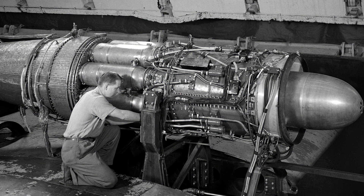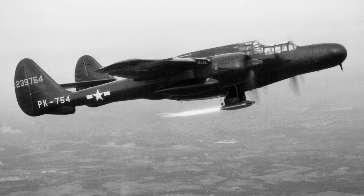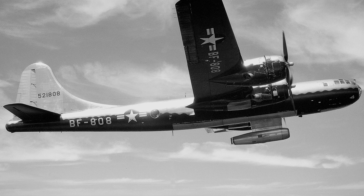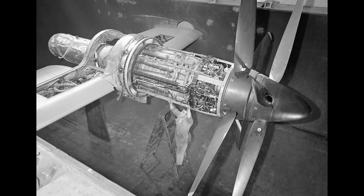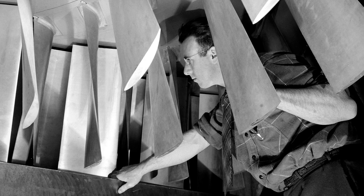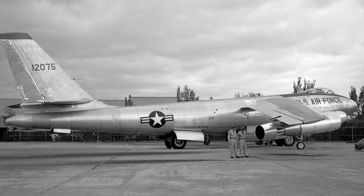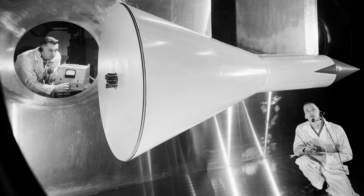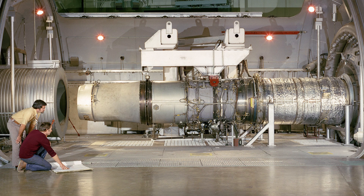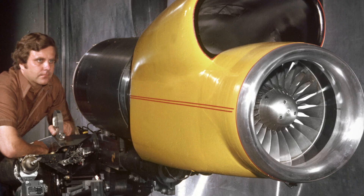NASA Glenn has been building and testing aircraft engine propulsion technologies since 1942. In fact, nearly all of the U.S. turbojet models that existed in the 1940s and 50s were tested right here in Cleveland. Engine thrust limits increased dramatically over a short period, and by the late 1950s, the first U.S. jet airliners were in service. Our focus over the next decade was on the space program, and then it pivoted back to aeronautics and research supporting supersonic aircraft and efforts to create energy-efficient engines, clean combustors, and noise reduction technologies.